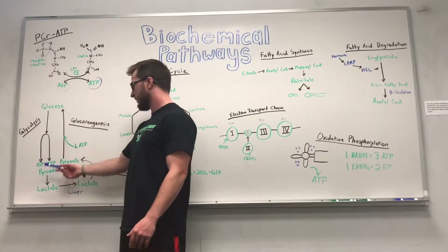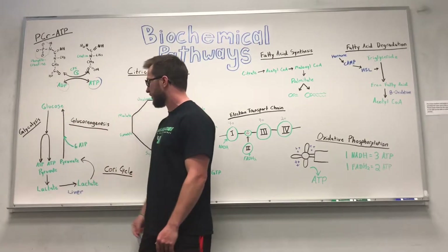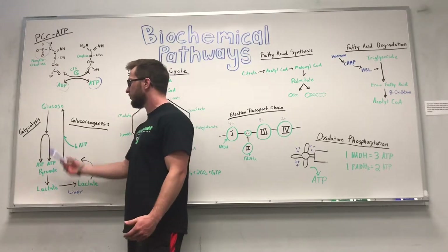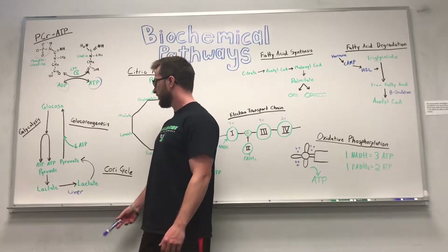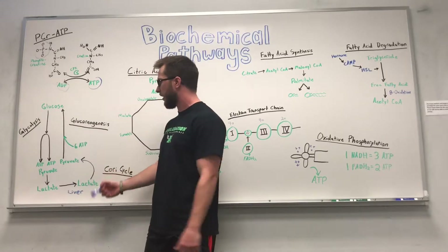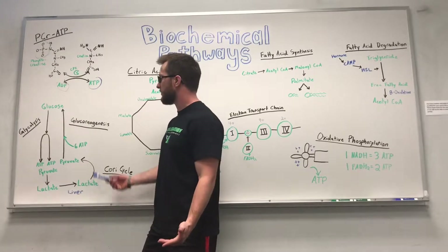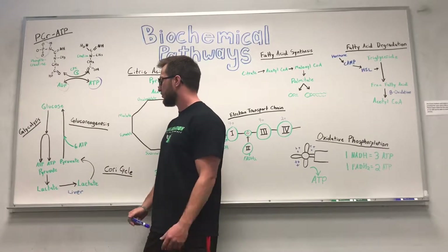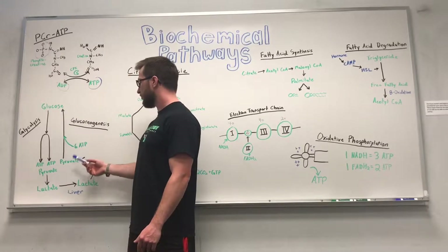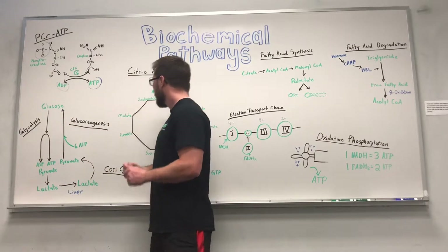The opposite of glycolysis is called gluconeogenesis. While glycolysis breaks down glucose into energy, gluconeogenesis takes pyruvate and builds it up into glucose. This really takes place when our bodies are in a starving state — there's not much glucose in the blood, so our bodies send out hormones and signals to generate glucose from pyruvate. Even though it's an energy-consuming process, our body — especially the brain — needs glucose, so it uses pyruvate to create glucose and keep glycolysis running.